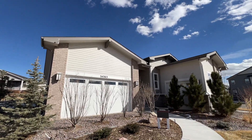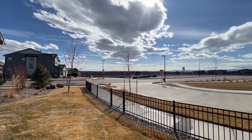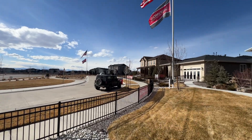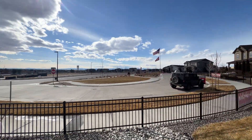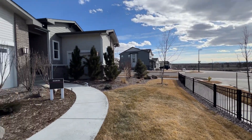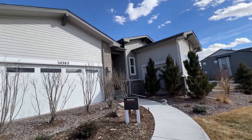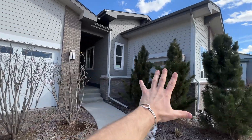Here we are outside the Daniel by Richmond American in Aurora Highlands. Richmond American is at the very front of the community so you don't really get to see a whole lot of it from here. If you're not familiar with this community, I've got a full community tour — the Ultimate Guide to Aurora Highlands — on my channel. Let's go ahead and dive in; there's a three-car garage here.